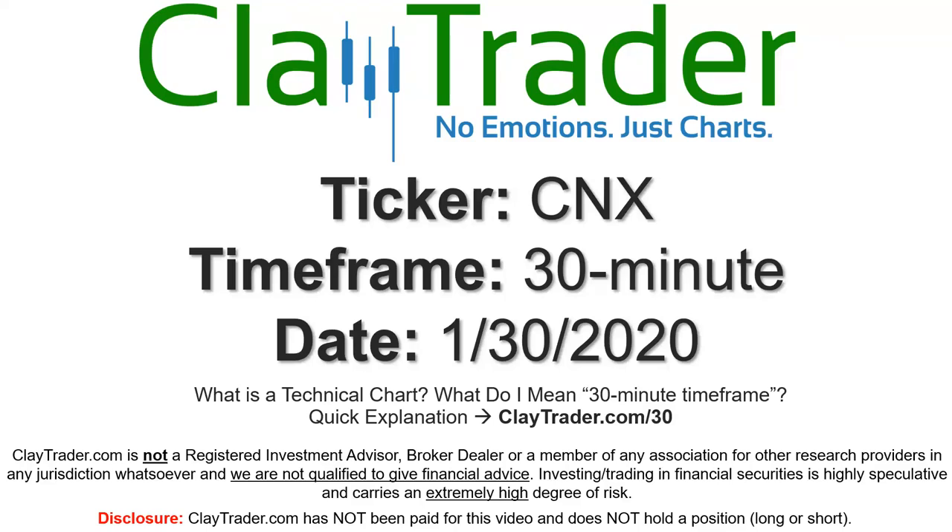Hey, it's Clay, and this will be a video chart on ticker symbol CNX. We will take a look at the 30-minute time frame. If you're not sure what I mean by 30-minute, I do offer an explanation video at that link, so if you go there, I'll explain in detail.